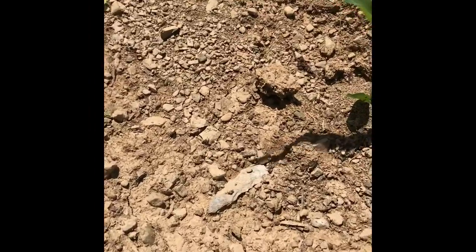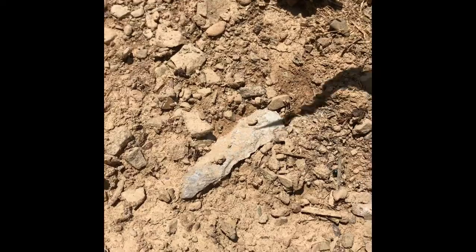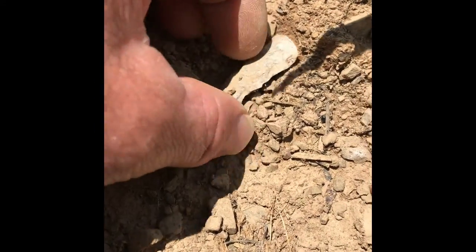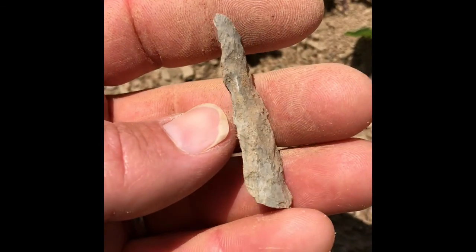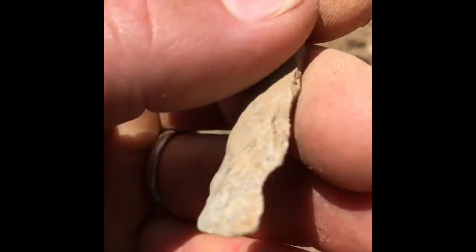I think we got something here. Something made out of rhyolite. It's long and it's got a point on it. Looks like the base might have been broken. That's long and thin. We can keep it — yeah, we'll keep it.